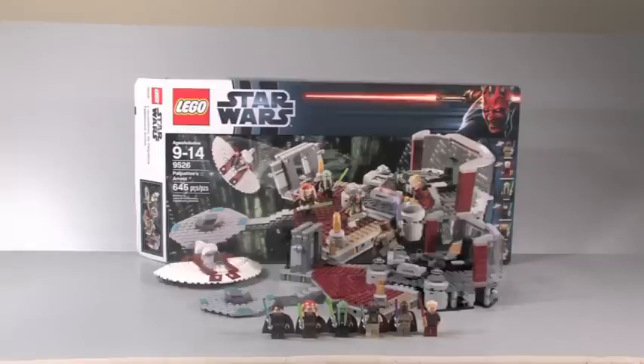Hey guys, what is up? It's me, Kroft Studios, and I'm here with a new Star Wars set review. It's a pretty big size set. It's Palpatine's Arrest, set 9526, 645 pieces, ages 9 to 14, and it retails for $90 — like an outrageous $90.